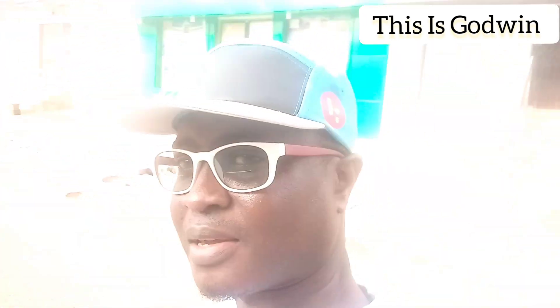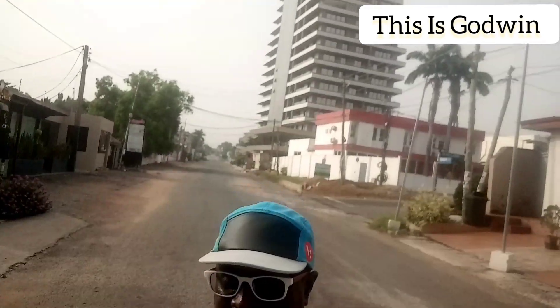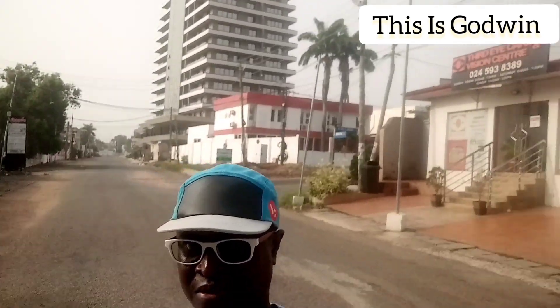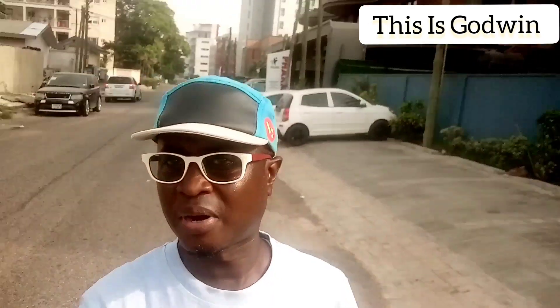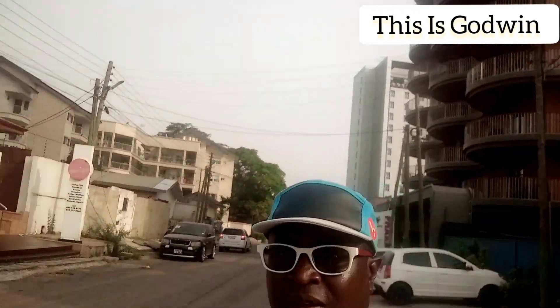As you can see, the entire area is just so neat and clean. Africa is not a village as you think — as you can see from the background. There's another high-rise building behind me. Africa is really not what you think. This is a beautiful area by all standards.